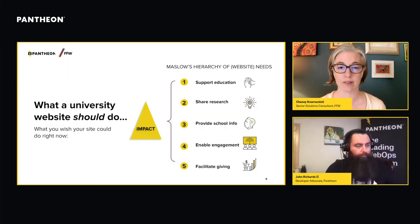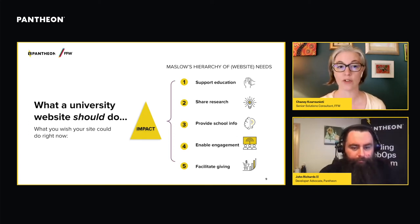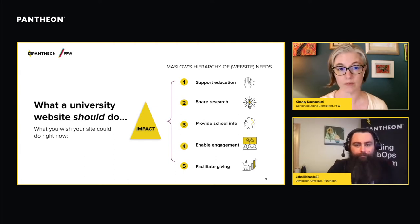A properly built and resourced university website ought to drive impact, which falls into a few categories regardless of specifics: supporting education, sharing scholarly research, providing information about the school, growing engagement among all audiences, and supporting giving. Websites that create and drive impact are websites that can carry out some combination of these activities.